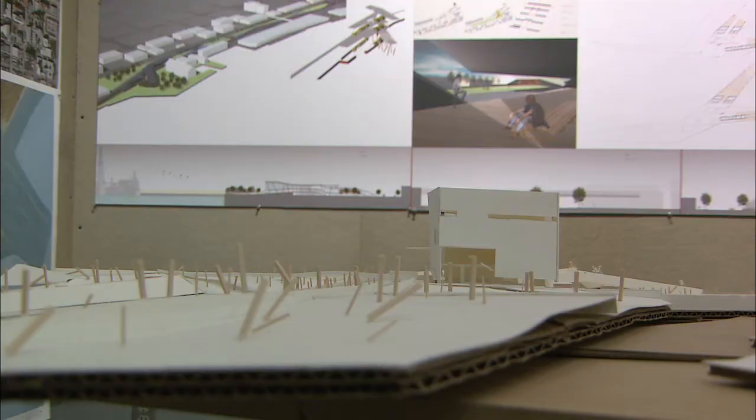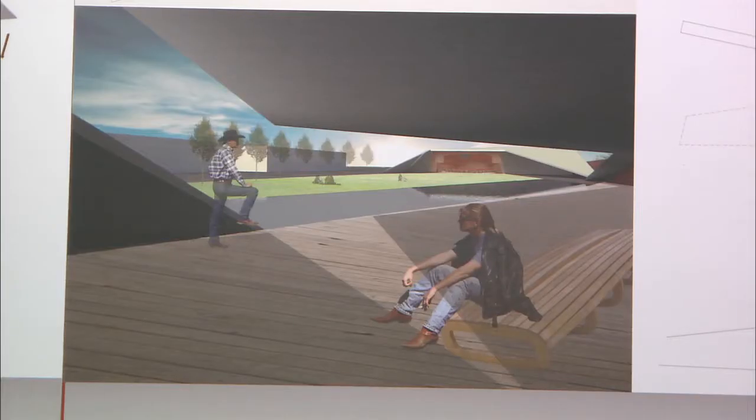When most people think of levees, they think of something that's dead and not many people go out there. So I wanted to do the complete opposite and make it the area where people visit the most and rejoice.